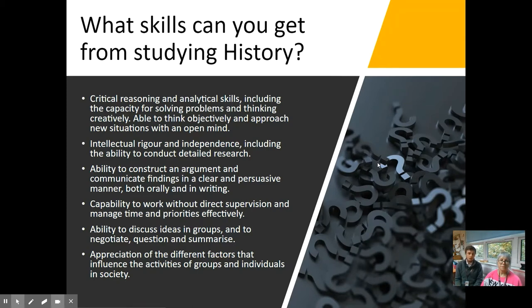There are quite a few jobs associated with studying history. Obviously, you can do a degree in history at university, but you don't have to go on to be a historian. A lot of jobs are associated with these skills, even coding and computing skills.